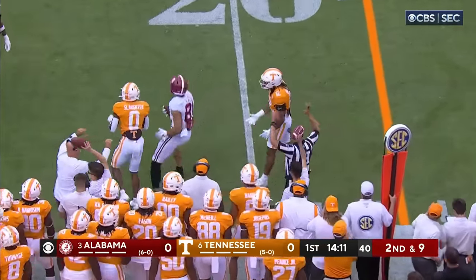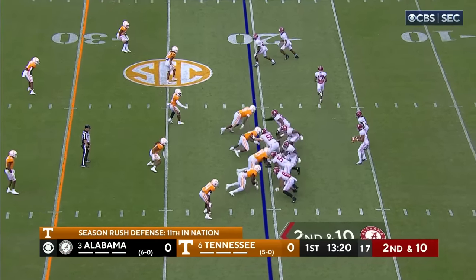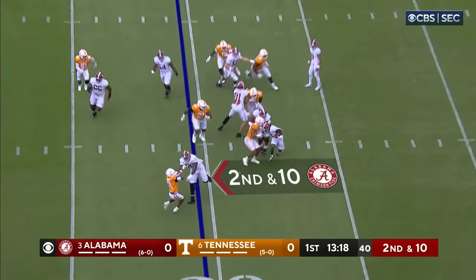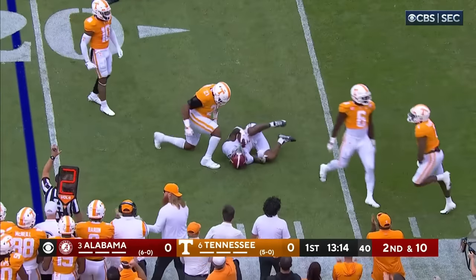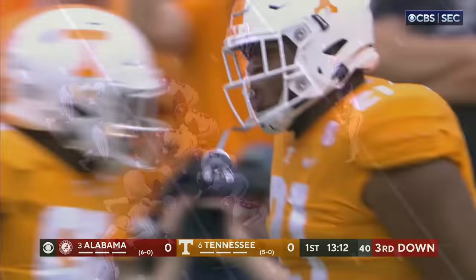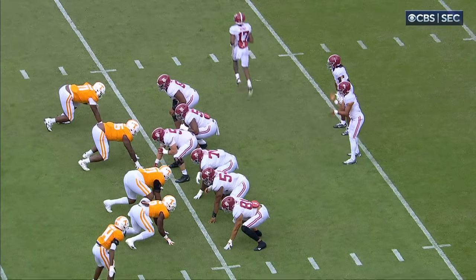He's got a first down out to the 20. Secondary along with Warren Burrell, so they're a little thin back there. Gibbs — nothing doing. Nice pursuit by Big Omari. Thomas starts out in the line and bounces outside, a nice stunt for him.